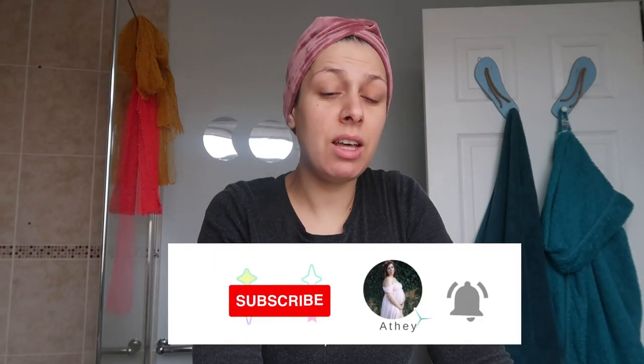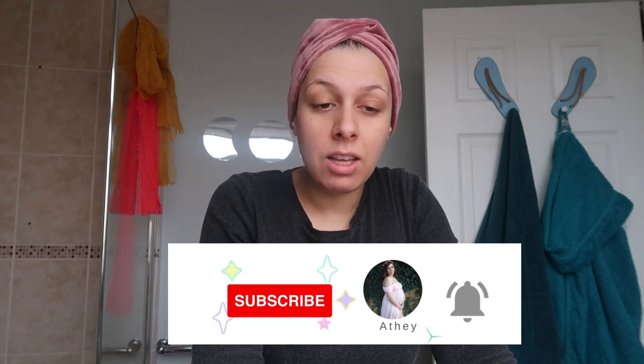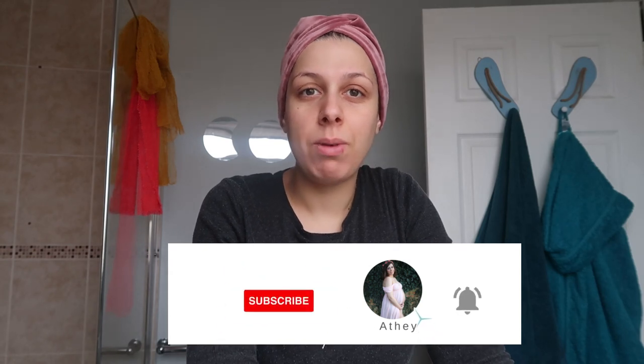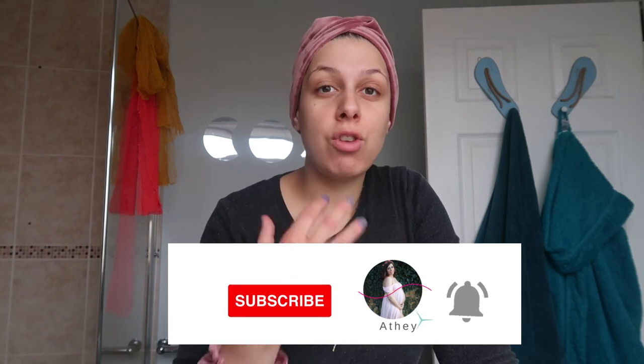Hi guys, welcome back to my channel EgoNu. My name is Athena and I create videos related to motherhood, fashion, and different things. Today we're doing skincare — I'm currently 27 weeks pregnant, so I had to adjust a few things to make it pregnancy-friendly.